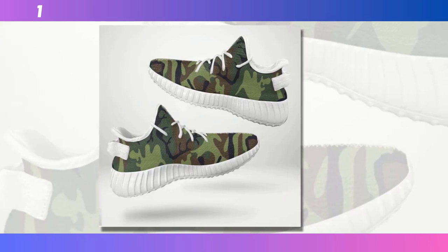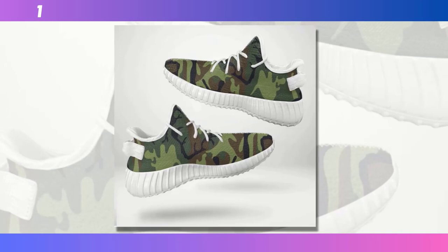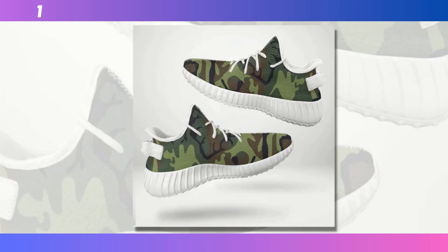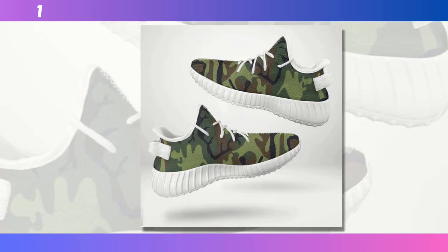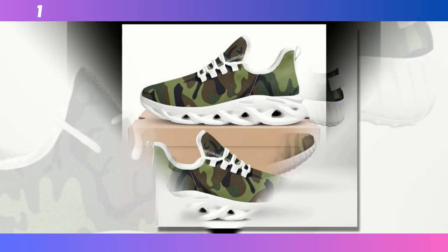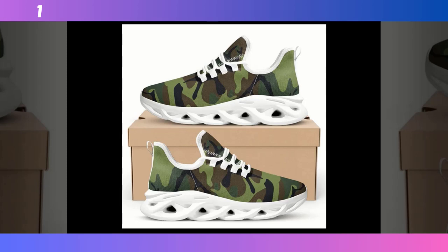But don't let their lightweight design fool you. These shoes are built to last. The rugged durability means they can withstand daily wear and tear, making them a reliable choice for anyone who needs a shoe that can keep up with their active lifestyle. Plus, the camo pattern on these runners is more on the bold side, making them a statement piece in any outfit. They're perfect if you're looking to add a bit of flair to your wardrobe while still keeping things functional.